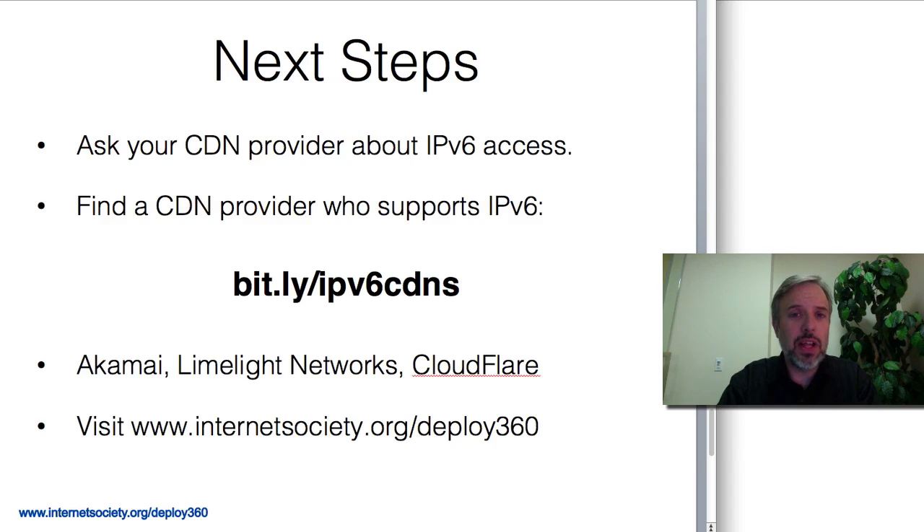Again, that's all I have to say. You can find out more about us at internetsociety.org/deploy360. Thank you for watching, and I hope that you'll find CDNs a very powerful way to make your content rapidly available over IPv6. Thank you.